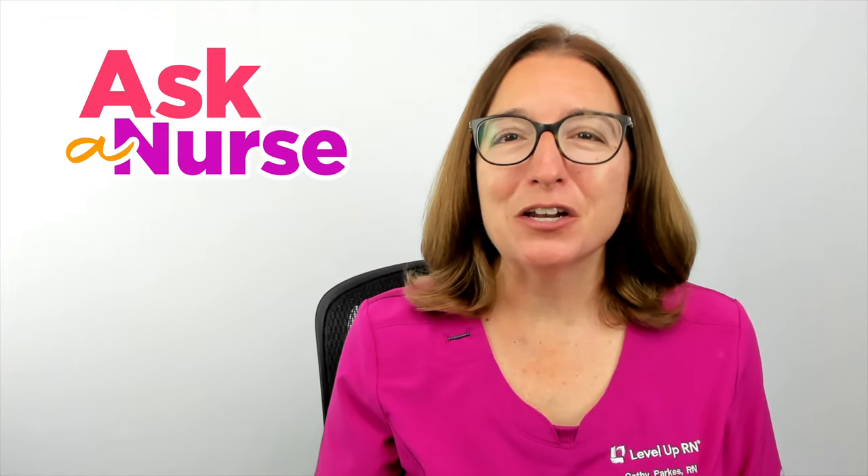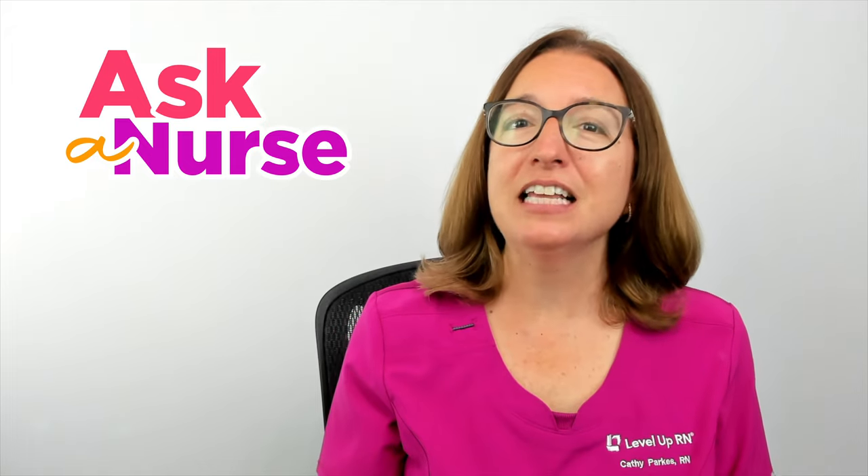That is it for this episode of Ask a Nurse. I hope you have found it to be helpful. If so, be sure to hit that like button. And if you have a health topic or question you would like me to address in a future episode of Ask a Nurse, then definitely leave that in the comments. Stay informed and stay well.